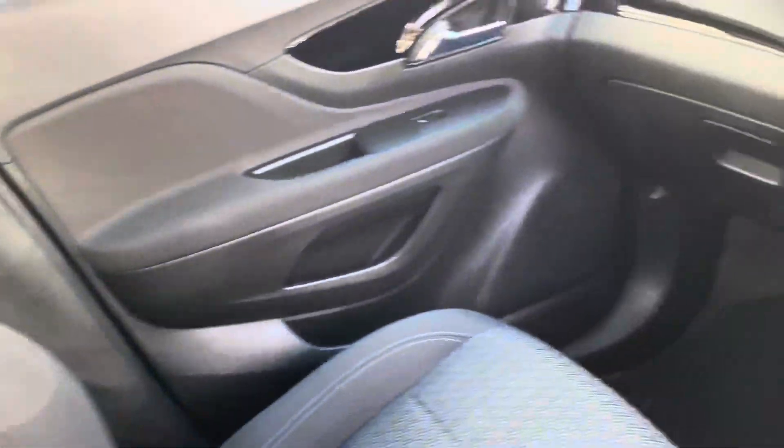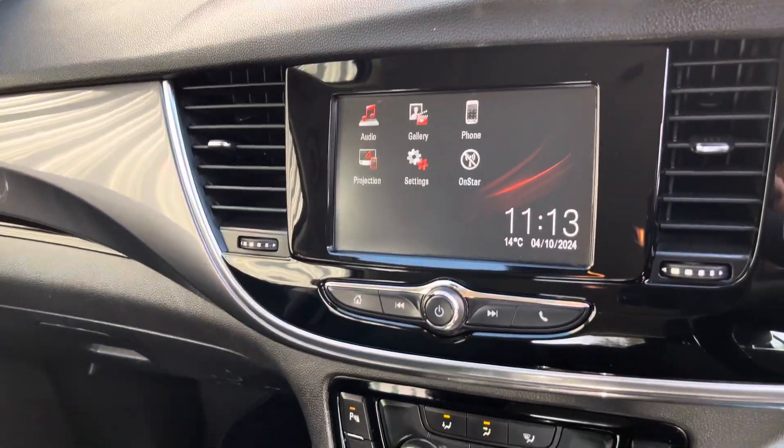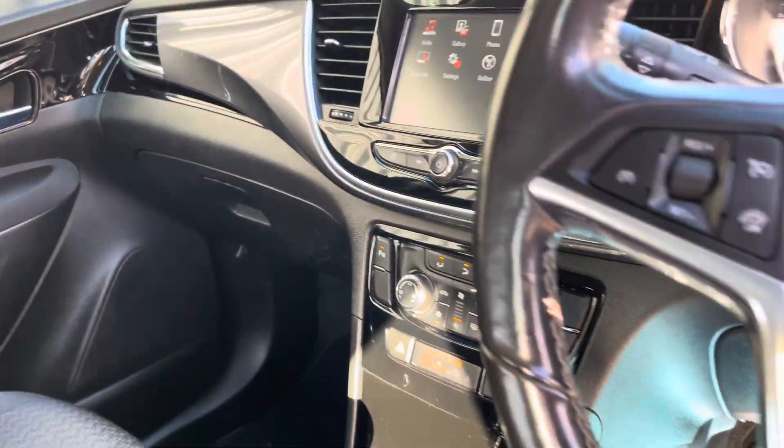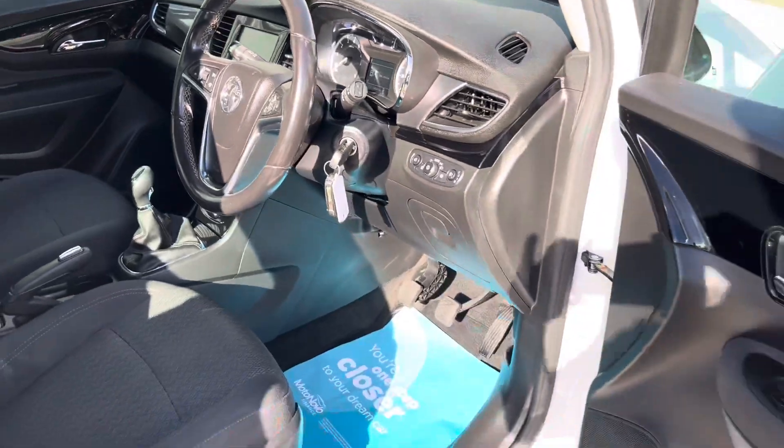Black cloth seats with the armrest. It's also got electric folding mirrors, Bluetooth for your phone, digital radio, projection, cruise control, and auto lights and wipers.